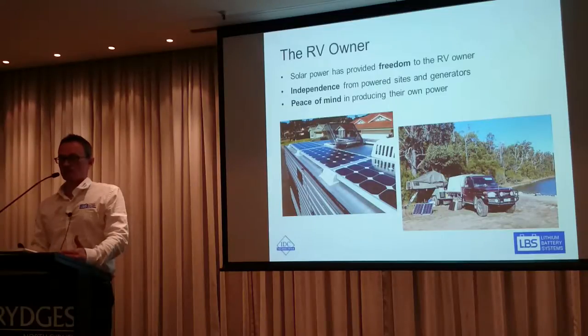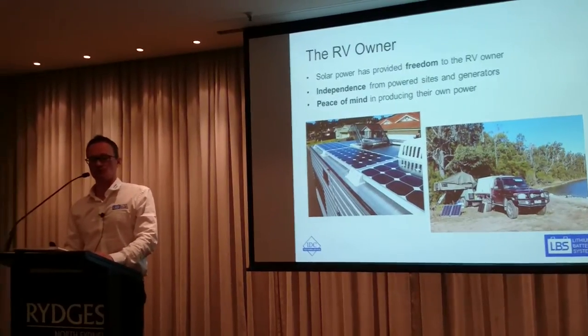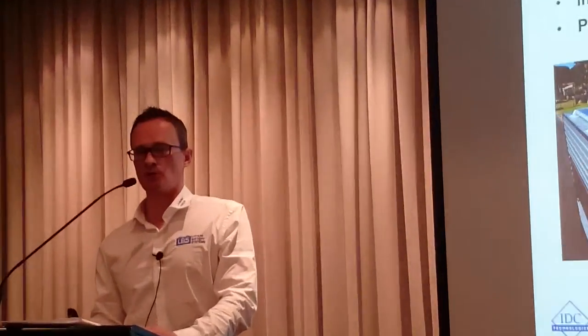Solar is now so cheap that the rule of thumb is: if you've got space on your caravan roof, just do it with as much solar panel as you can, because it's so cheap now to put solar panels on a caravan.